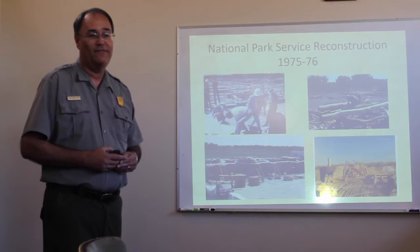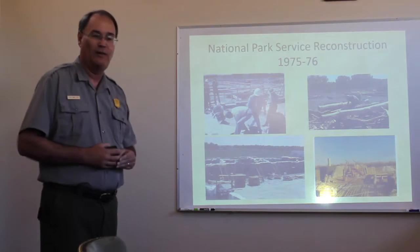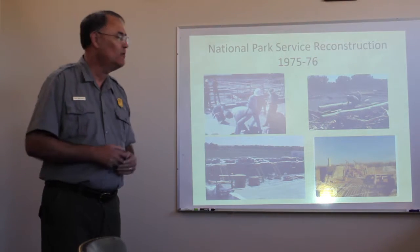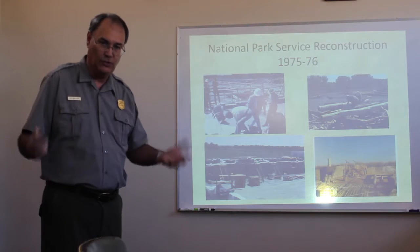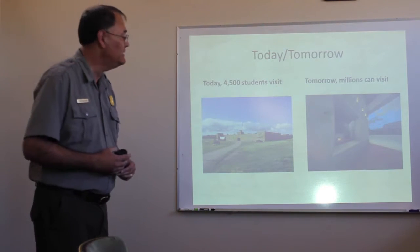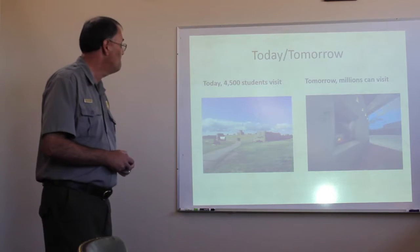And in 1975-76, about 40 years ago, the National Park Service actually reconstructed the fort — rebuilt it right on the original foundation. So today, the fort is in the same place it used to be, and we'd like to think it looks pretty much like it did back in 1846 when Lieutenant Hebert visited.